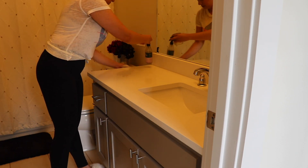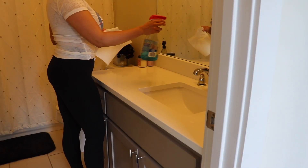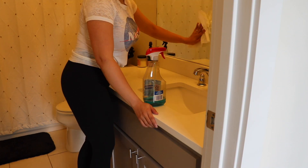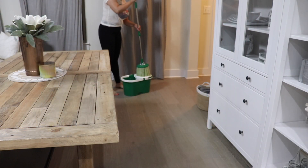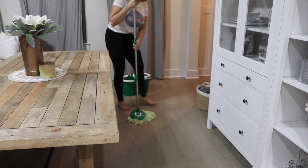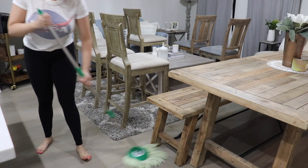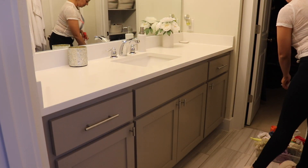Now I'm cleaning the bathroom downstairs and then I'll get to mopping and then clean the bathroom upstairs. The last thing I'll be doing is folding a couple loads of laundry that I did the day before. I really like this mop — it's funny how this is adult life when you get excited over a mop. So I just mopped everything and then finished cleaning the bathrooms and folded some clothes.